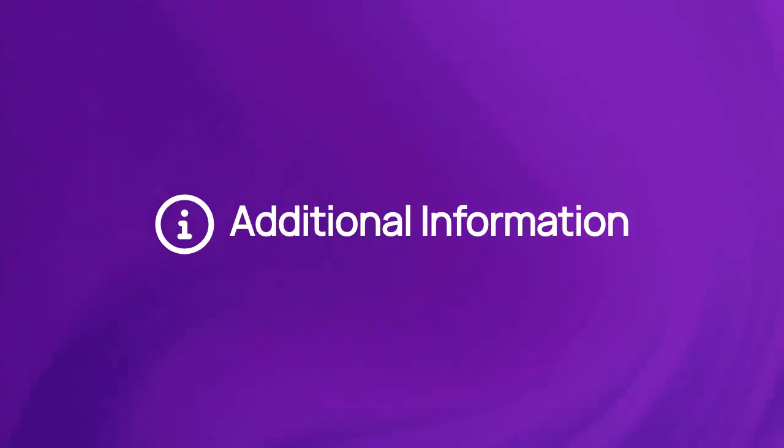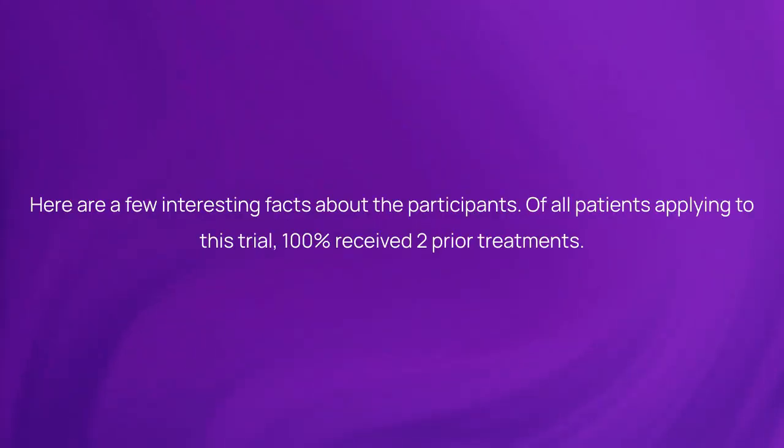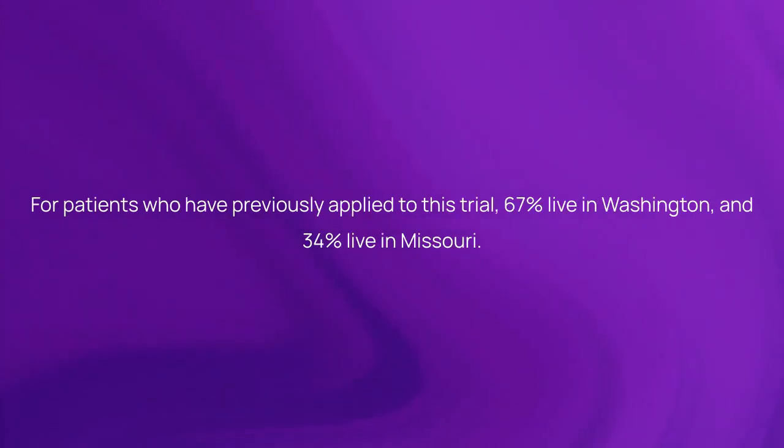Here is more information about the study. Here are a few interesting facts about the participants. Of all patients applying to this trial, 100% received two prior treatments. For patients who have previously applied to this trial, 67% live in Washington and 34% live in Missouri.